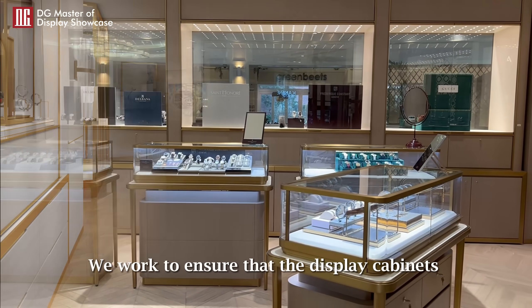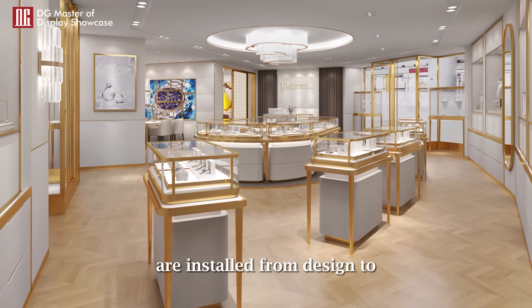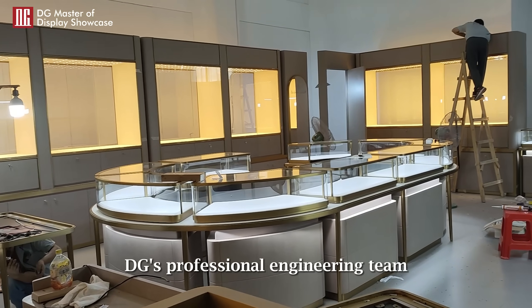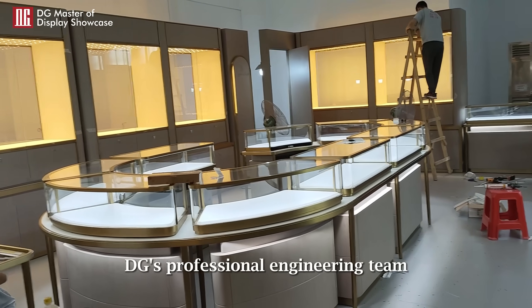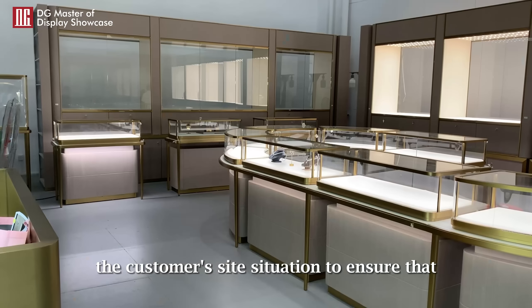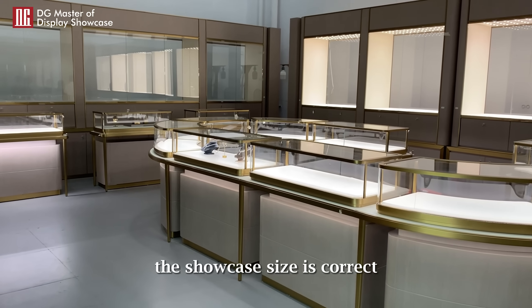We worked to ensure that the display cabinets are installed from design to the whole shop on the ground. Before production, DG's professional engineering team adjusts the size reasonably according to the customer's site situation to ensure that the showcase size is correct.